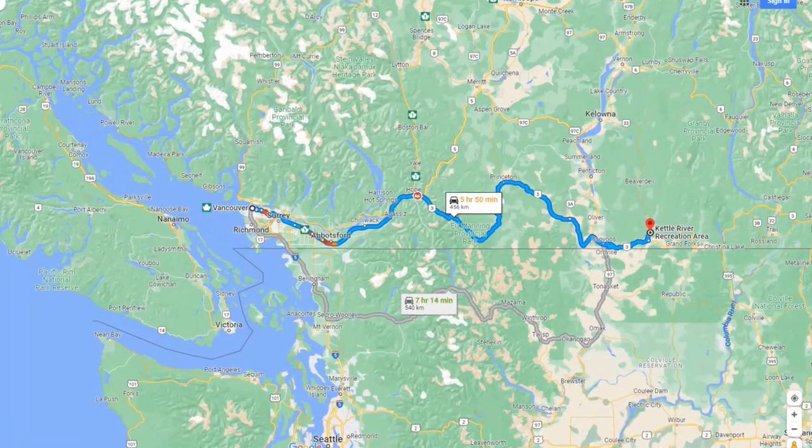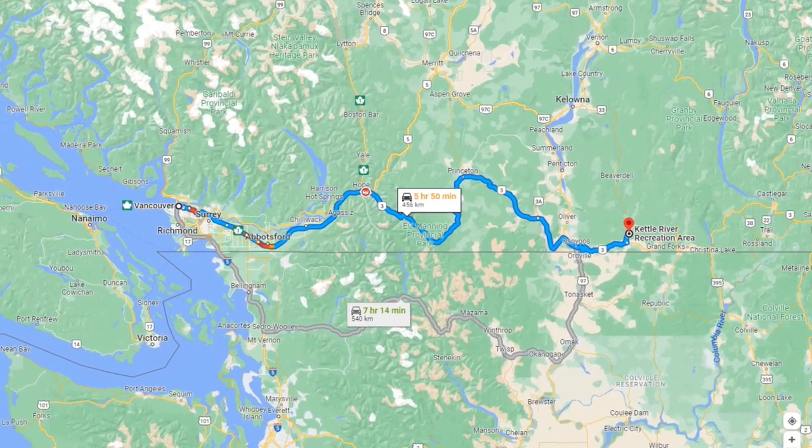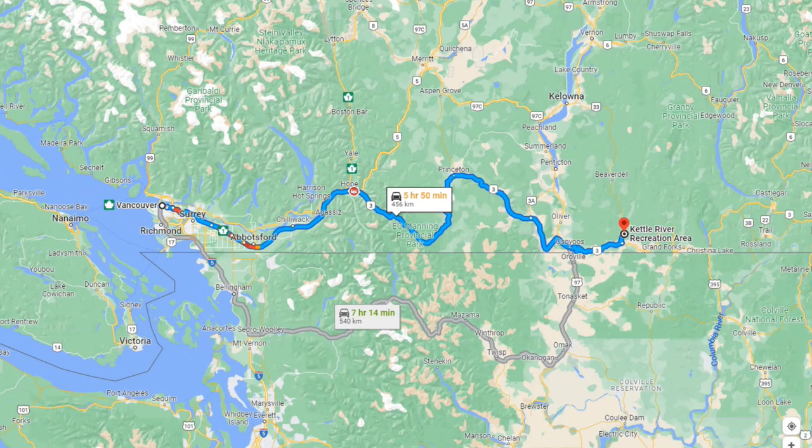Hi everyone, we hope you're enjoying the nice hot summer days wherever you are. On this video we're going to show you our trip to the Kettle River Provincial Park, which is in the Boundary Kootenay region. We had a great time there, spent a couple of nights, and Gordon did some adventuring which you will see. We hope you enjoy this video.